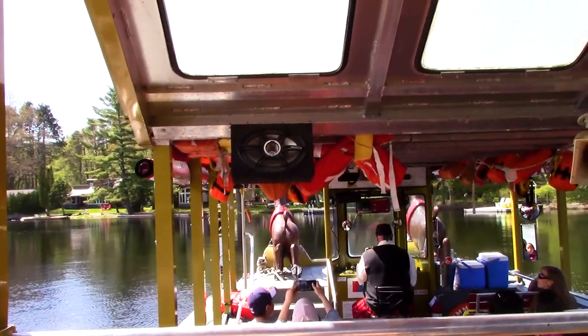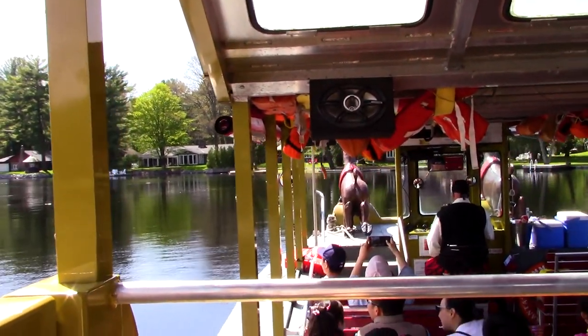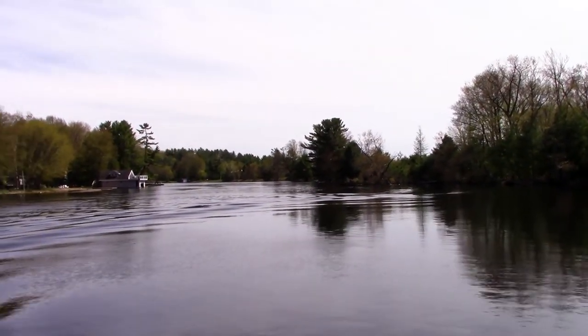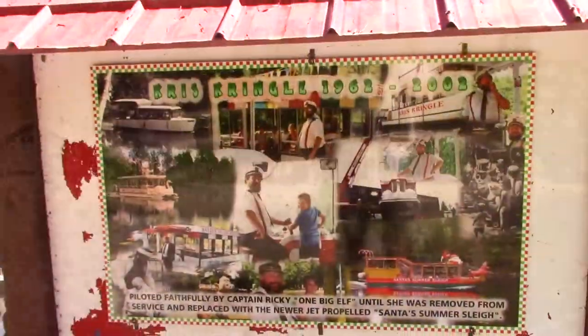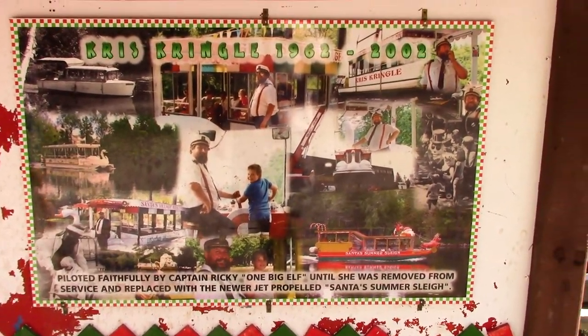Somehow I knew this song would show up. Early internet viral song. We're in the middle of Nowhere, Canada - we're loving every minute of it. This is their first one - lots of history here. I love that they have this. This is super cute.